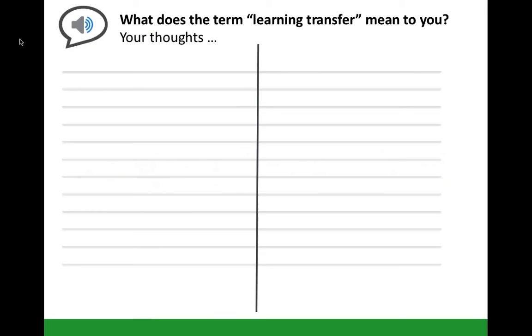My first question to the group was what does learning transfer mean to them. Some of the things we got back were: the ability to apply learning, identifying competencies, seeing learning in action, applying learning on the job, the ability of learners to put things into place, where people actually take away knowledge, skills and behaviours, and applying knowledge in the context of developing competencies.